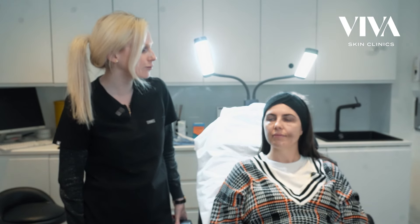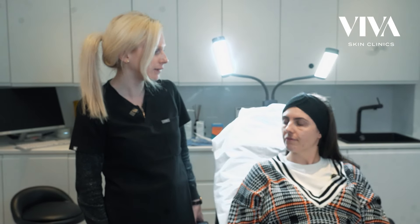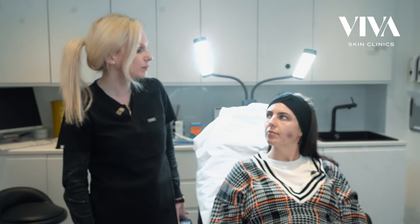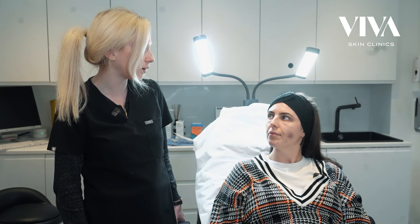Good, treatment is done. For the aftercare instructions, I would recommend that you avoid touching, rubbing or massaging the area today. Just leave it alone, keep it nice and clean, not reapplying any makeup today. I would also avoid anything that can make you hot and sweaty, such as strenuous exercise today and tomorrow, to minimise the risk of bruising and swelling further.